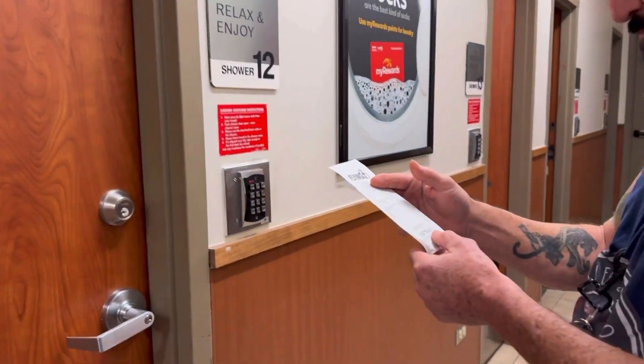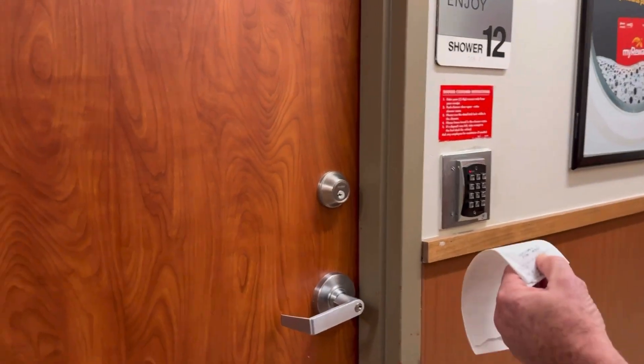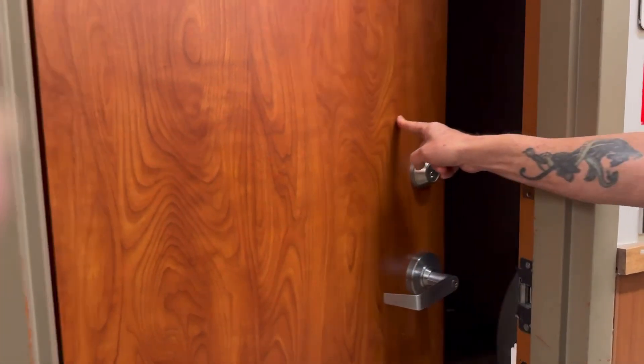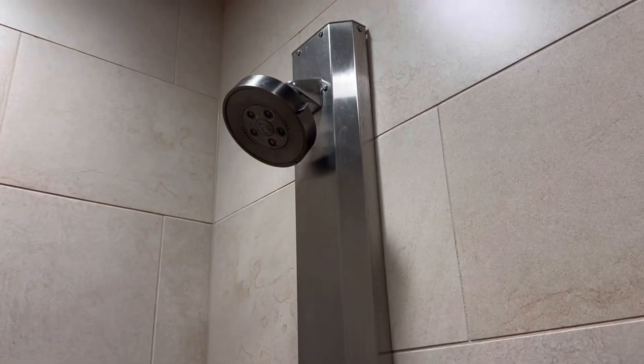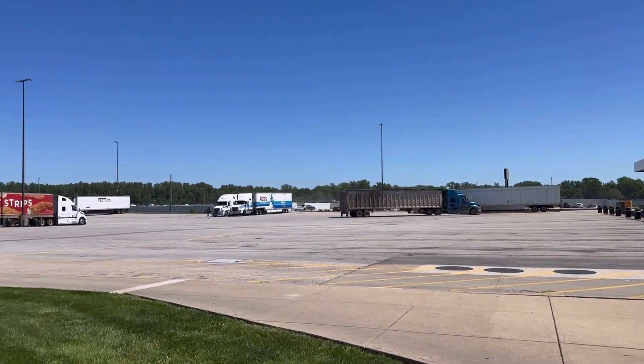This is my shower number 12. Each receipt has a little code on it — Larry's going to punch the code in and it should let us in. Usually the light turns on automatically. They typically have a bench and a toilet, and your TAs and Petros usually have a blow dryer too. Nothing feels better than a hot shower to get you out on the road — enjoy!